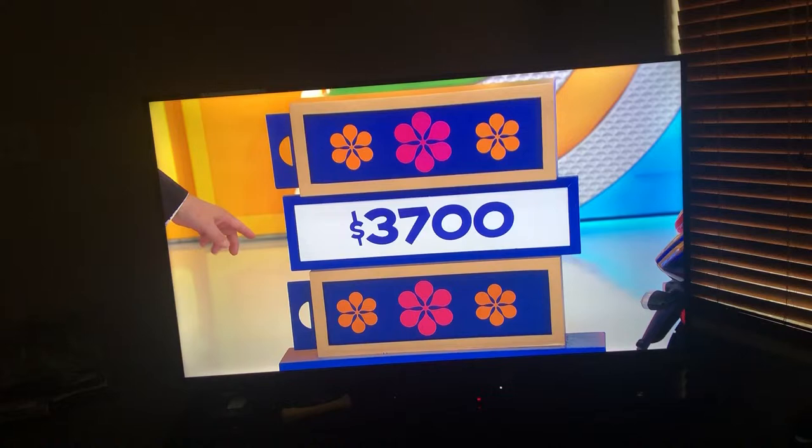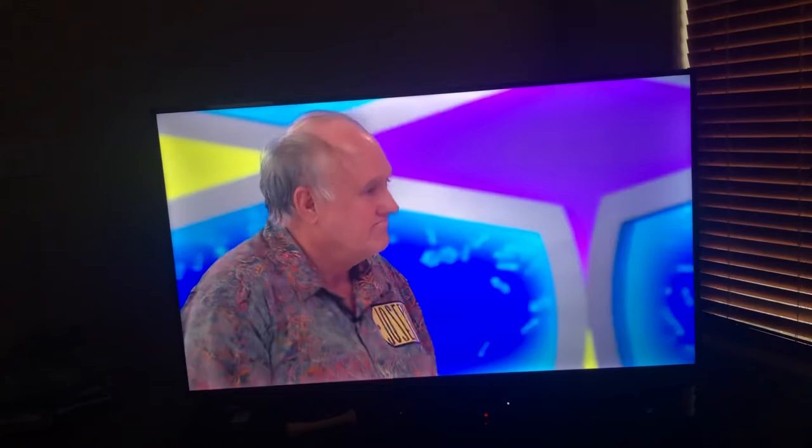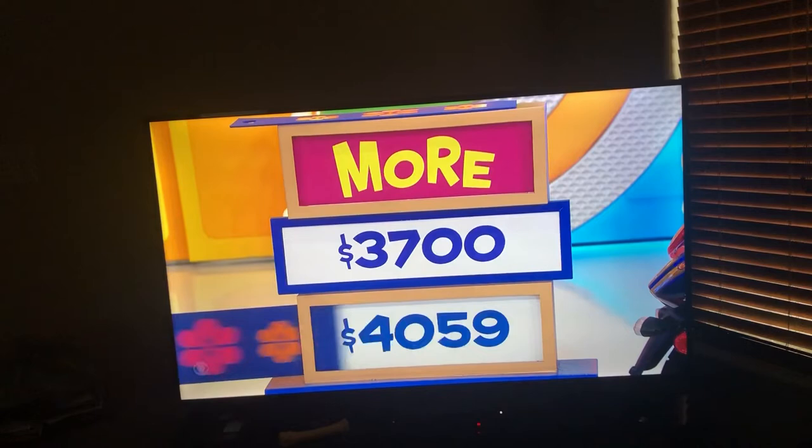$3,700 for the Vespa. Is the actual price more or less than $3,700? Less. It is more. Ah, name brand. Well, you know what, we have the turntable and some records — a lot of fun doing that. Not to mention the sewing machine with the iron. Showcase showdown is coming up.